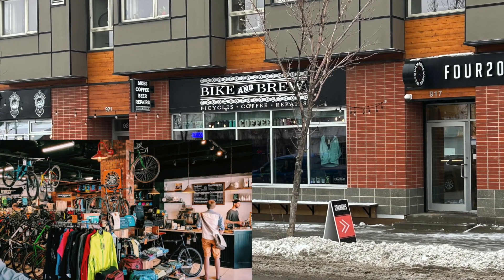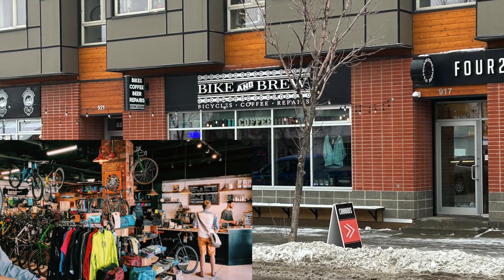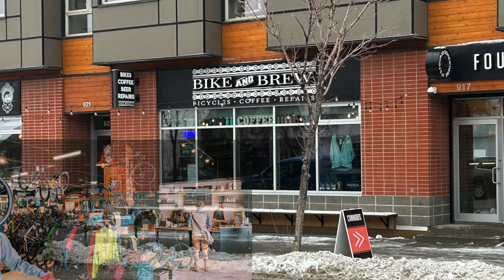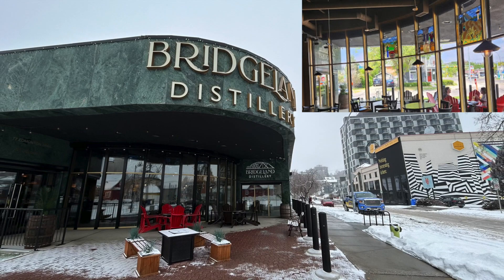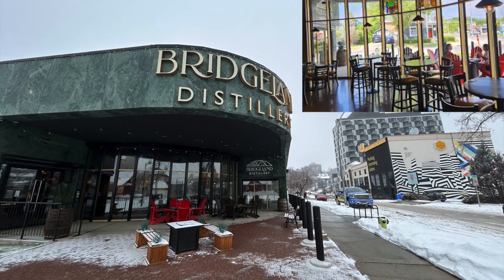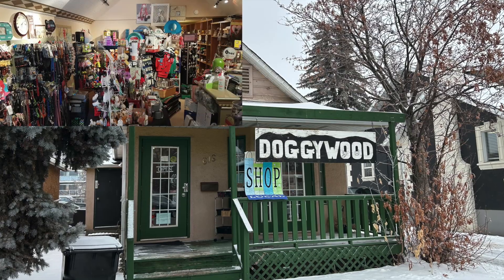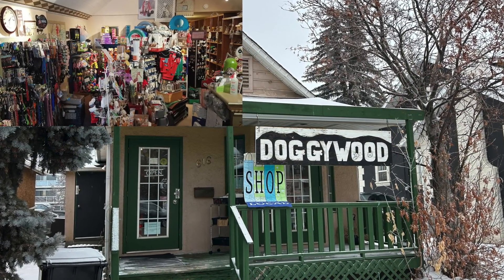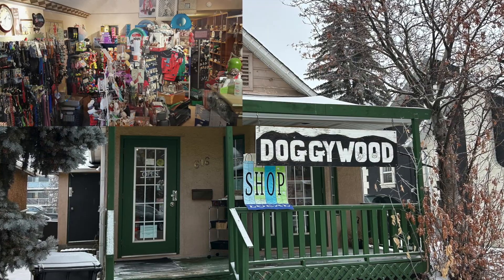We've also got Bike and Brew, which has food, drinks, bicycles, bicycle parts, and accessories — a very interesting spot. There's the Bridgeland Distillery if you're into spirits. And last up, there's Doggywood, a pet accessories store. There are a bunch of other ones as well; I just wanted to give you a few highlights from my trip today.